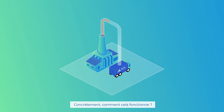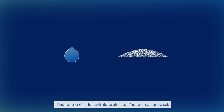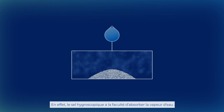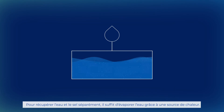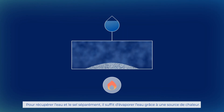How does this work concretely? For the chemical reaction to happen, we need water and salt — not sea salt, of course, but a hygroscopic salt. Hygroscopic salt is able to absorb water vapor until it becomes a liquid salty solution. To recover water and salt separately, we only need to evaporate the water with a heat source.